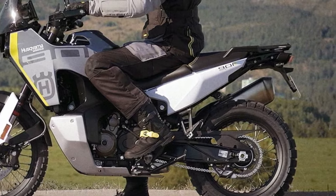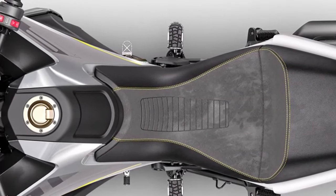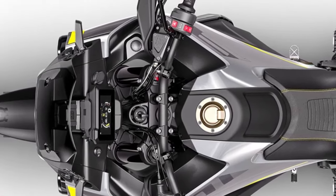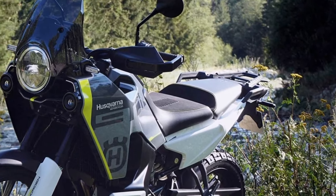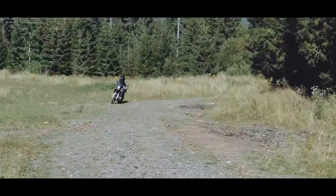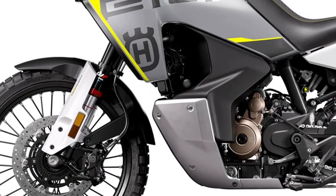Husqvarna did tweak the lean-angle sensitive traction control this year, which the firm refers to as cornering Motorcycle Traction Control or MTC. The aid can now offer 10 levels of wheel slip adjustment, as opposed to the previous nine. However, you still need to have the optional Explorer mode engaged to make those rear wheel slip tweaks and find your traction sweet spot. With Explorer mode, you'll also be able to adjust throttle response from the ride-by-wire throttle, making it a worthy upgrade.